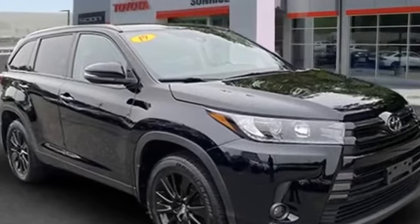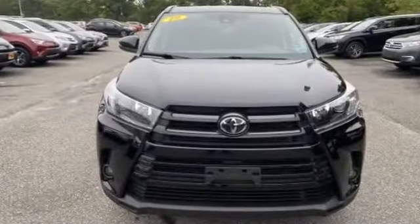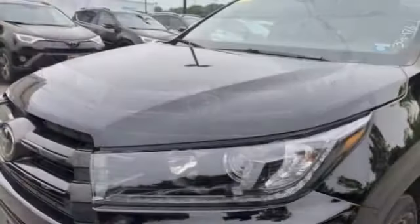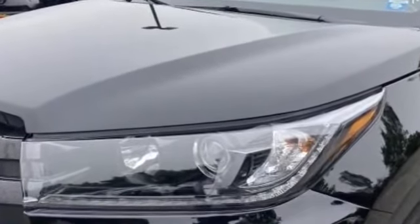2019 Toyota Highlander with less than 35,000 miles on the odometer. This SUV offers space as well as power and performance. If you're looking for extras, look no further than these built-in features: all-wheel drive, navigation, cross-traffic alert, lane keeping assist.